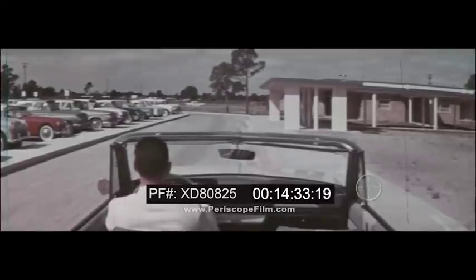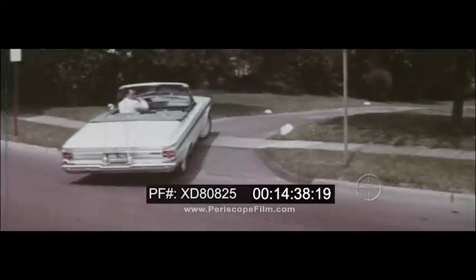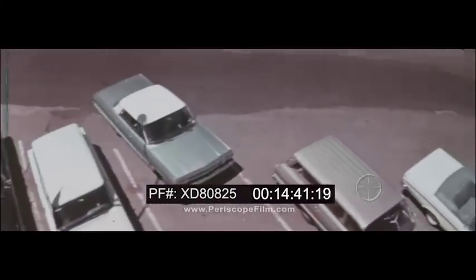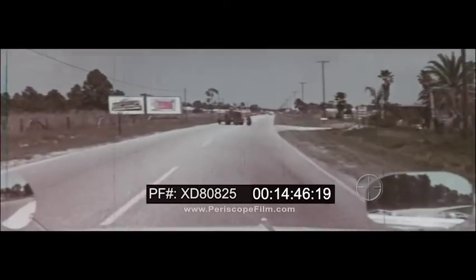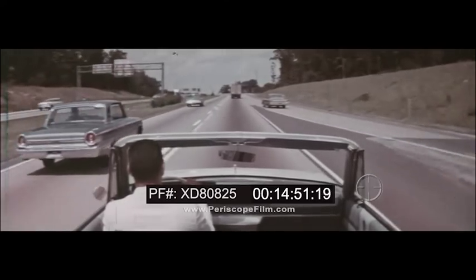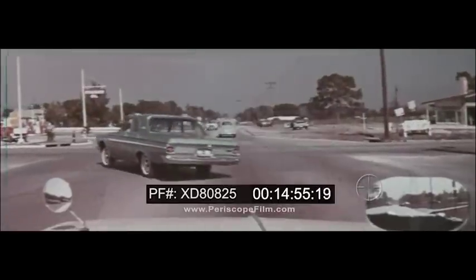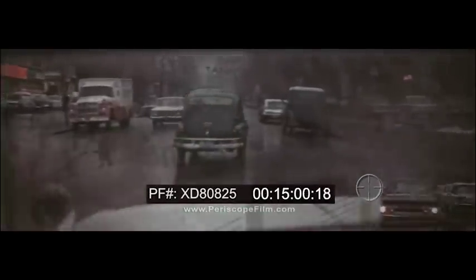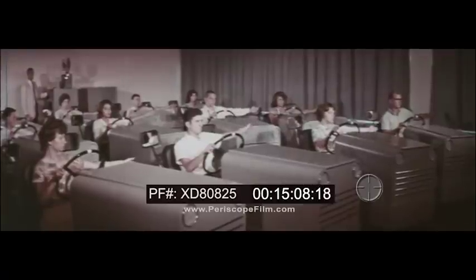By consistently practicing correct techniques in fundamental operations — backing, parking, driving in city traffic, on rural highways, expressways, in emergencies, and in all kinds of weather — your experiences in the DRIVO trainer car will make it easier for you to successfully handle similar problems in your own car.